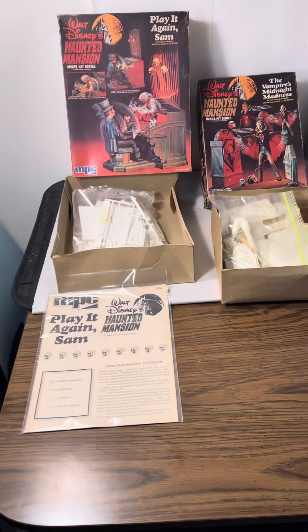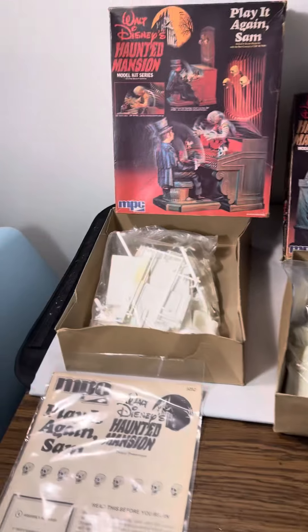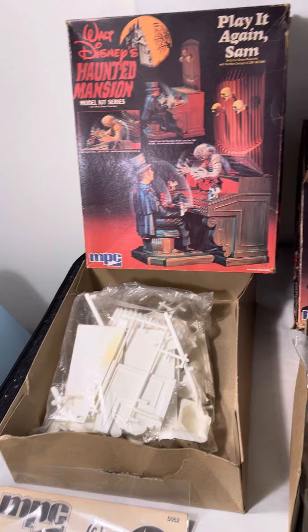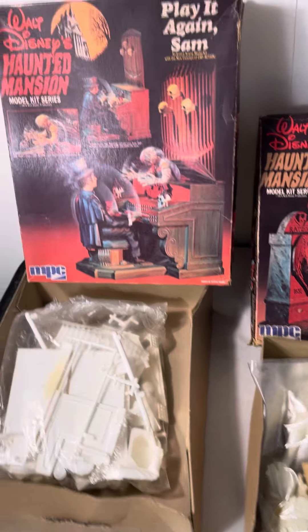Hi, Brian here, Vintage Choice Express, and look at what I picked up today. I picked up two M.P.C. Walt Disney's Haunted Mansion Model Kit Series from 1974. Check it out.